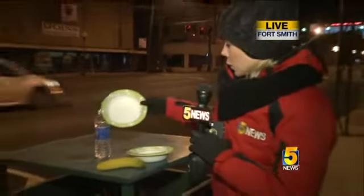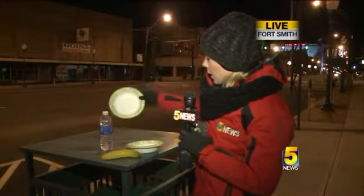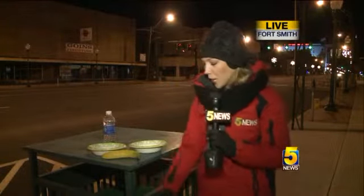We've also got some water in a bowl here. This is pretty much iced over — still a little bit of moisture in there, but for the most part this bowl of water is frozen. We've got a frozen banana here that is pretty much rock solid from these freezing temperatures.